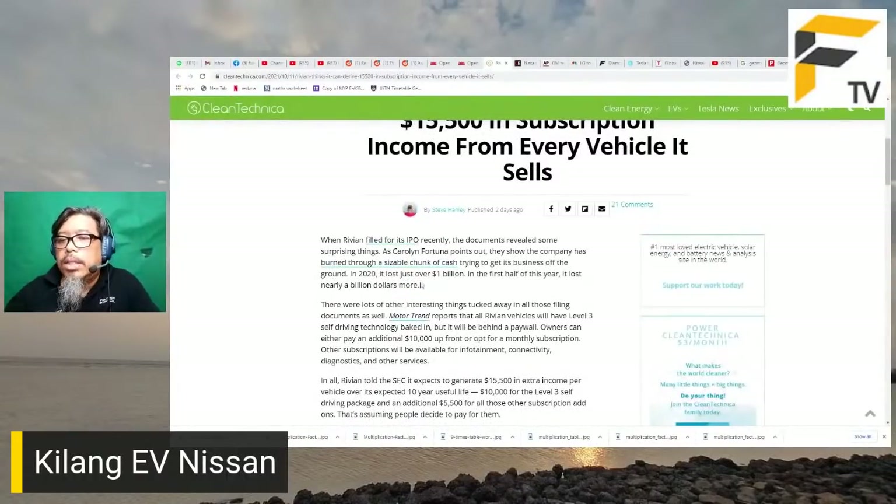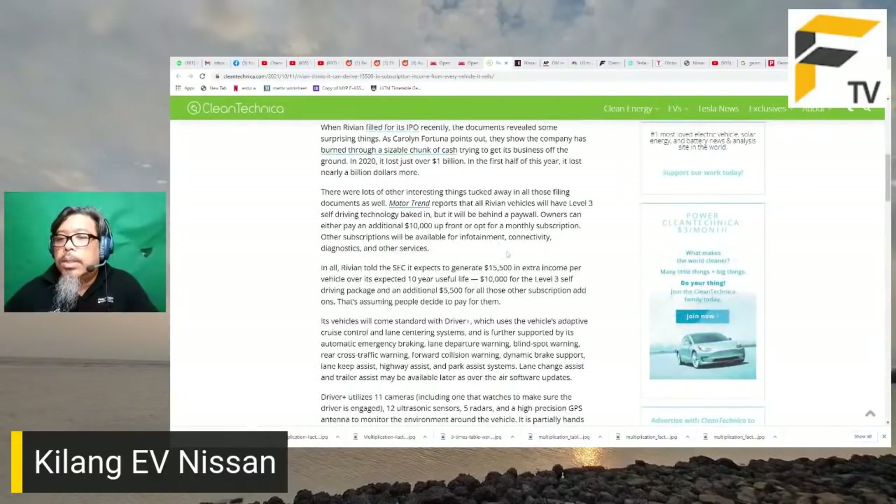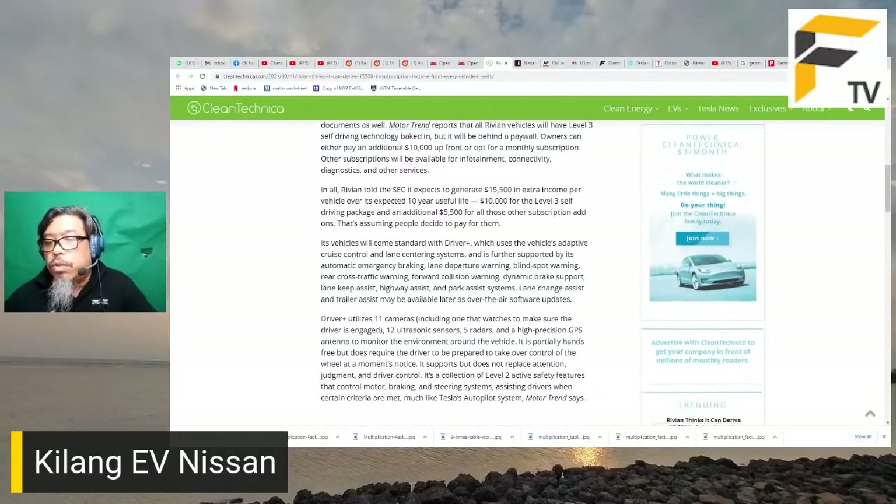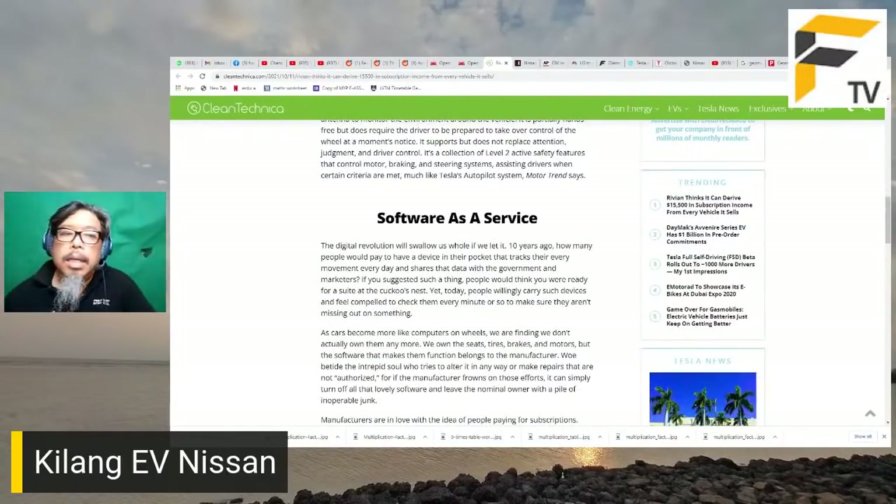Rivian masih belum buat duit - tahun lepas rugi satu bilion dolar - tetapi sedang bangunkan kilang baru. Dalam filing mereka kepada Securities and Exchange Commission, mereka nyatakan 15,000 dolar itu terdiri daripada 10,000 untuk self-driving package dan 5,000 untuk subscription lain. Kenderaan datang dengan Driver Plus sebagai standard, kemudian ada pakej full self-driving tambahan. Software as a service memang semakin trending.